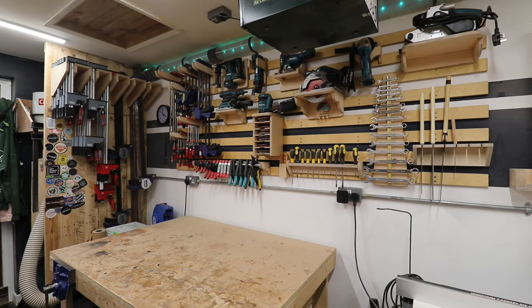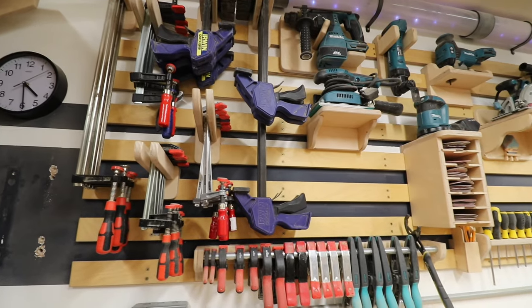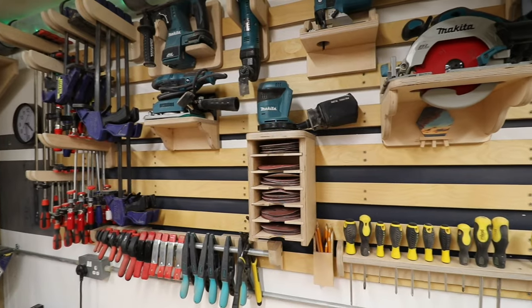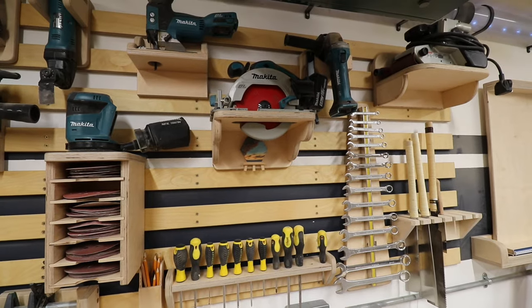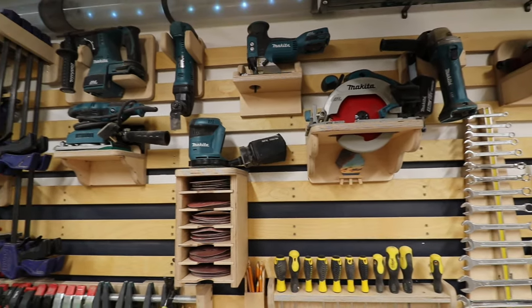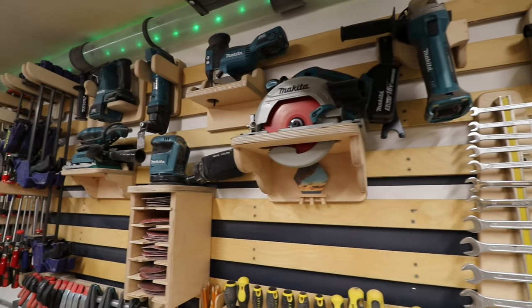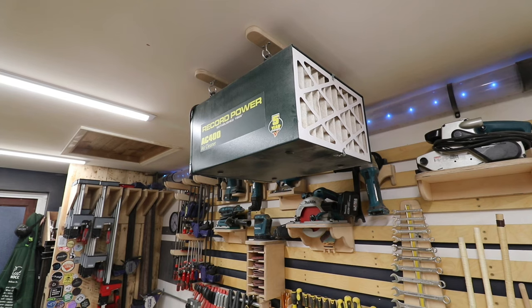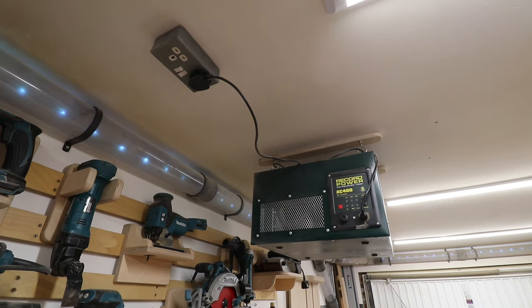Now onto my French cleat tool wall. This was one of the first things I built in the workshop and I'm so glad I did — I'd always wanted one. It's changed so many times, it's so modular. I've got all my smaller clamps up there, a few smaller cordless and corded power tools, some Japanese pull saws, and some screwdrivers. On the ceiling I've got my Record Power air filter — a machine that's always overlooked but I would highly recommend. When we got the electrics done I made sure to have a plug fitted on the ceiling for it.